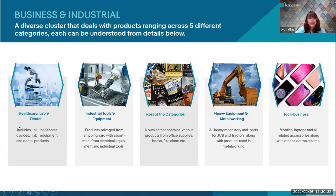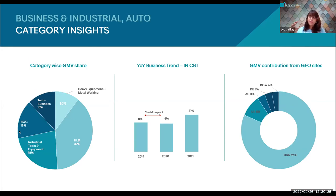Continuing with BNI, the major contribution in GMV for the India bucket comes from healthcare, lab, and dental (HLD) — around 39% of contribution from Indian sellers for GMV is for HLD. The prime market for BNI will always remain US, as 79% of our business is actually happening on the US market.